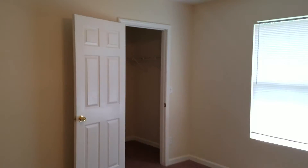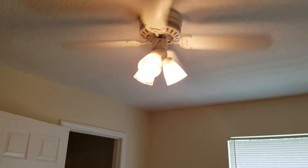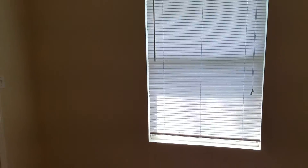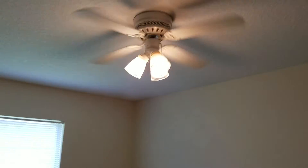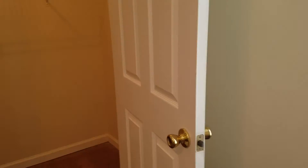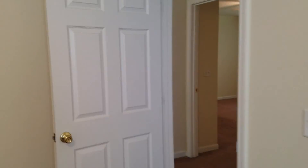Next to that is bedroom number three, also with a walk-in closet. And lastly is bedroom number four. That's everything over here at 8234 Susie Street — this property is ready to rent.